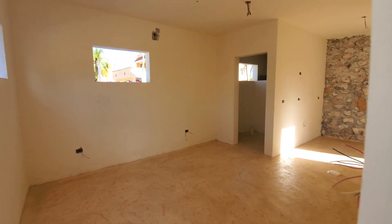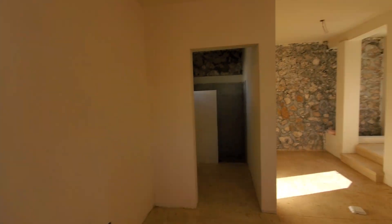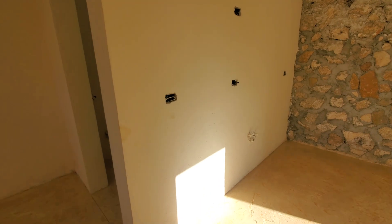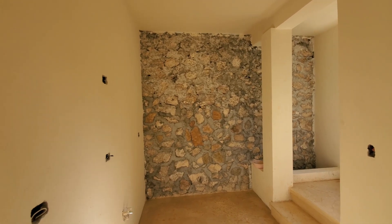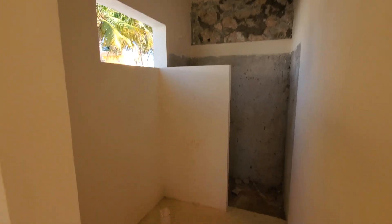Inside the casita, this will be the pool house area. Here is a nice little kitchen and dining room. The kitchen will be here with a small sink and range, and maybe a little bar over there to sit at. Here's a shower and a toilet and a little sink.